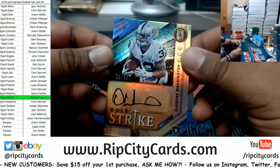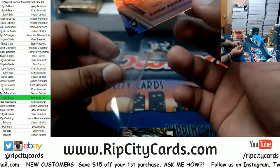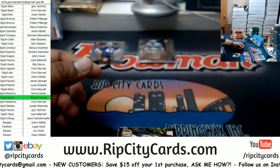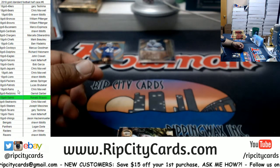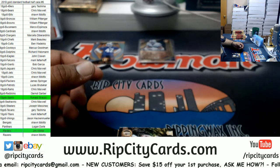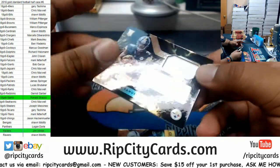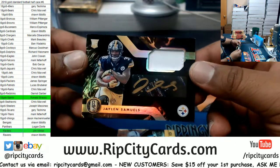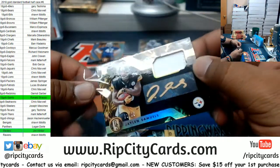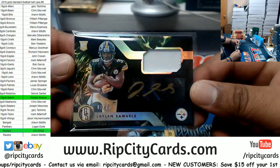All right, numbered 1099 we have DeAndre Washington of the Raiders with the autograph. Raiders — a filler team doing what they do. Hit! Jaylen Samuels, one of 25 — rookie patch auto for the Steelers. That looks pretty sweet, especially with the Steeler colors. That looks very nice.